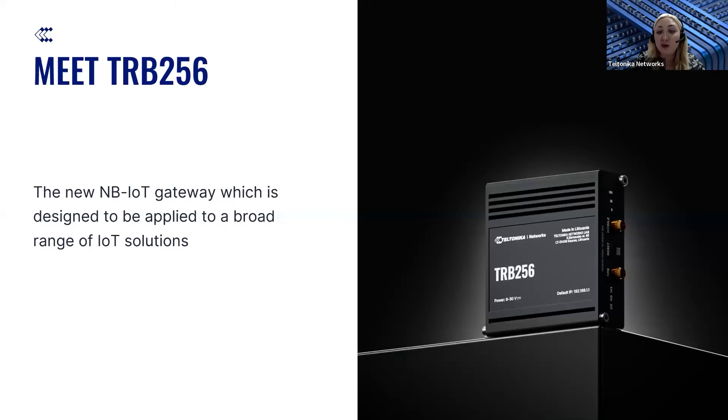TRB256 is our newest Teltonika Networks portfolio edition. This device is an upgraded version of the previously discussed TRB255 that can be applied to an even broader range of IoT solutions, which we will cover during today's webinar. But firstly, we need to see and find the most significant differences between those devices.